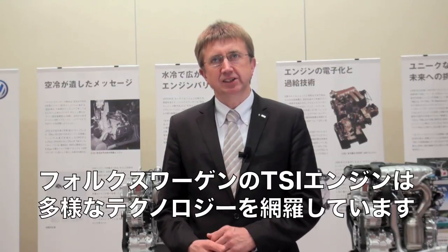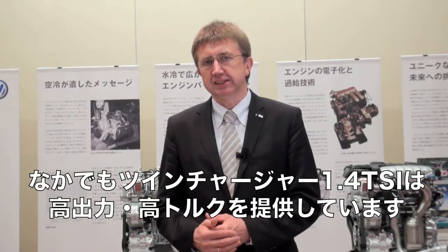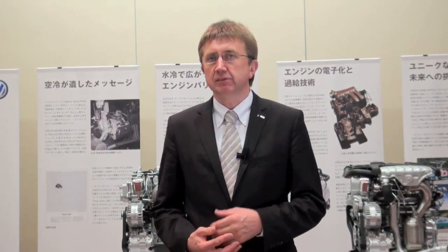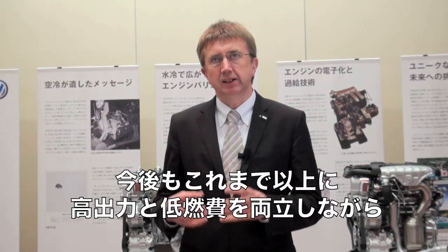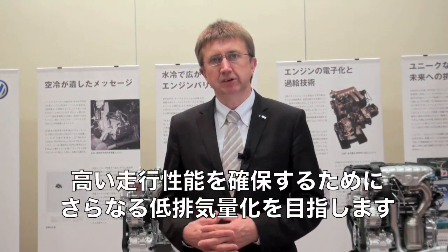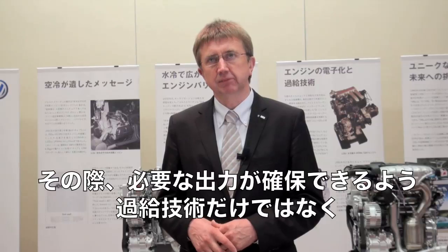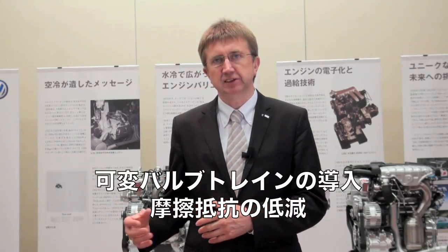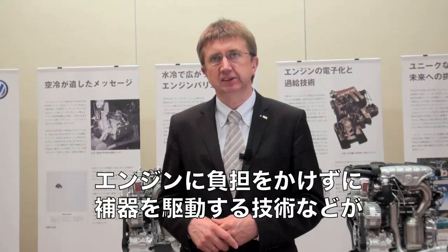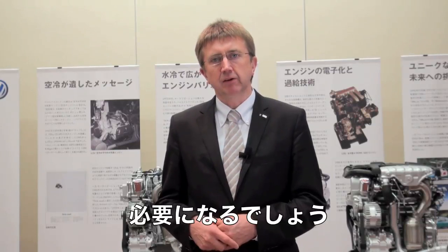Our current TSI engines show the full spread of technology. We have the double twin-charged 1.4 TSI engine with very high power and high torque — that is the ultimate technology in charging. For the future, we are working toward even lower displacement with higher specific power values to achieve lower fuel consumption and good drivability. To bring that, we need more technology not only on the charging system, but also on variable valve trains and additional technologies for friction reduction and variable auxiliary drives.